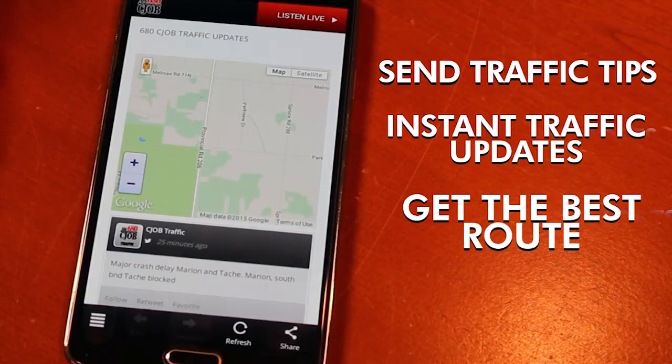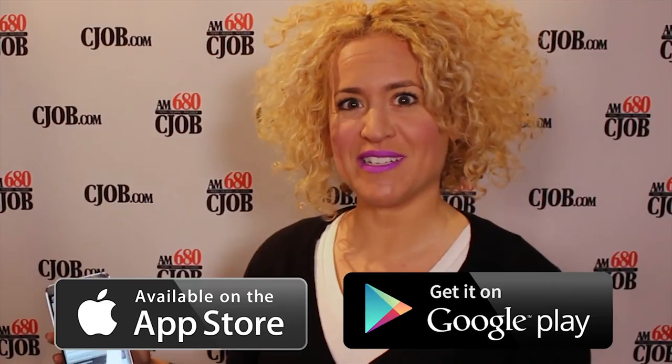So you can help somebody out and make their day better so they don't get stuck somewhere. And that is yet another feature we have on 680CJOB's app. You can discover all the features for yourself — just go to cjob.com and download the app on our connect page.